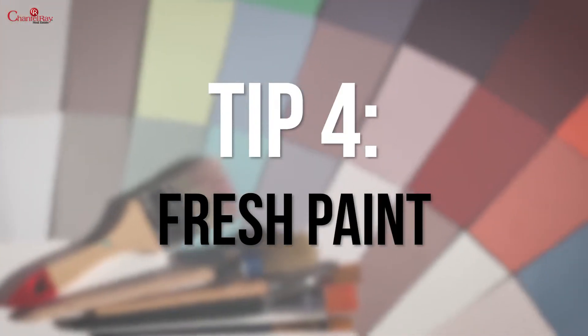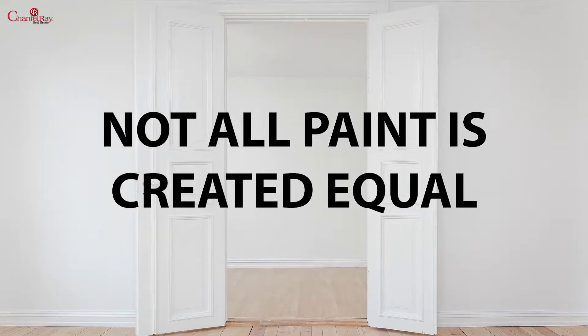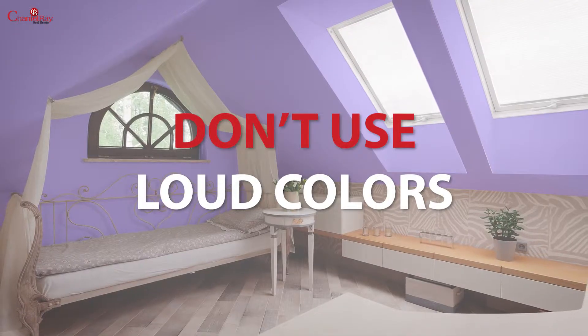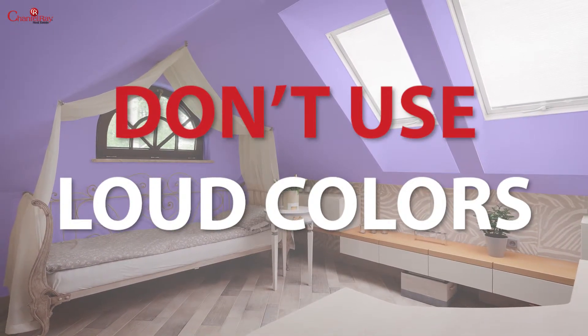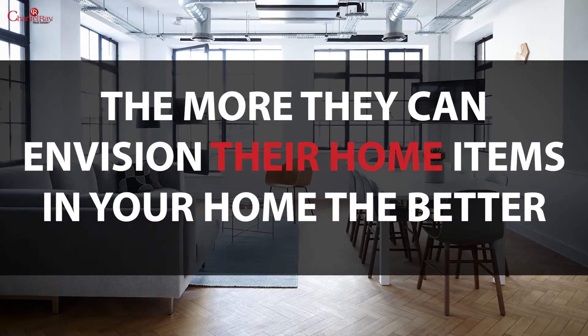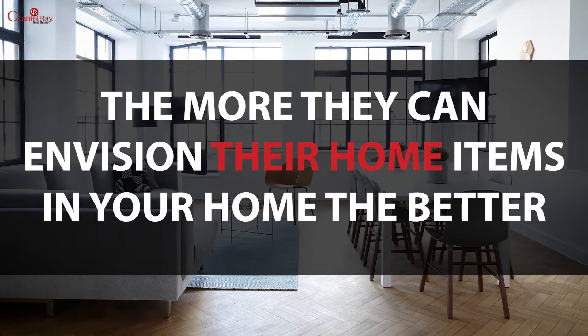Tip four: fresh paint. Not all paint is created equal. Use neutral colors that appease most people, and whatever you do, don't use loud colors. They can lower your home value and detract buyers. The more they can envision their home items in your home, the better.